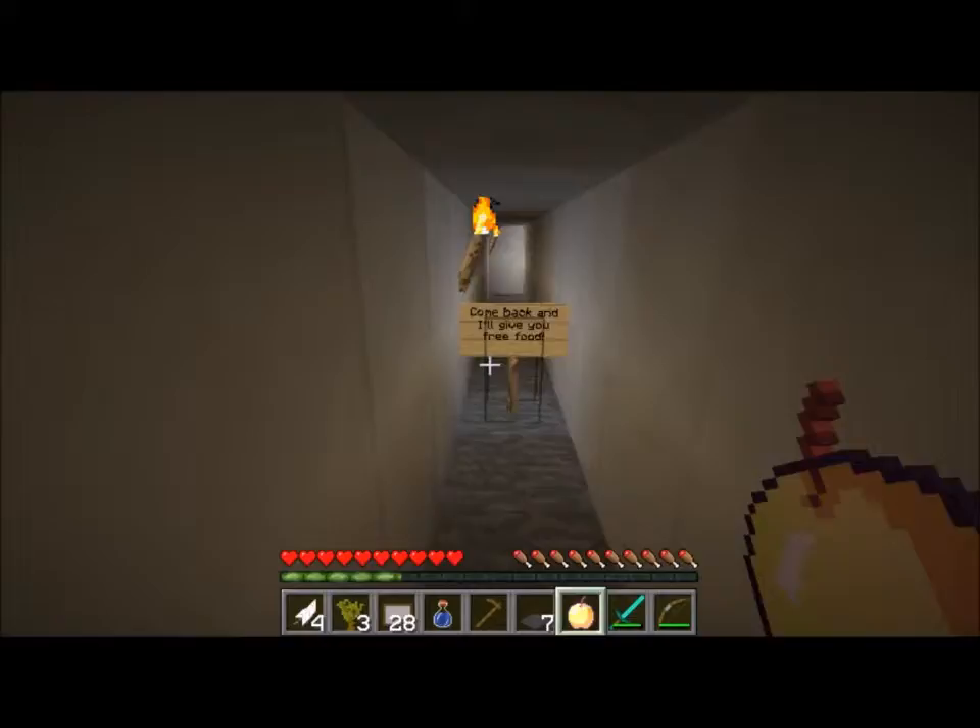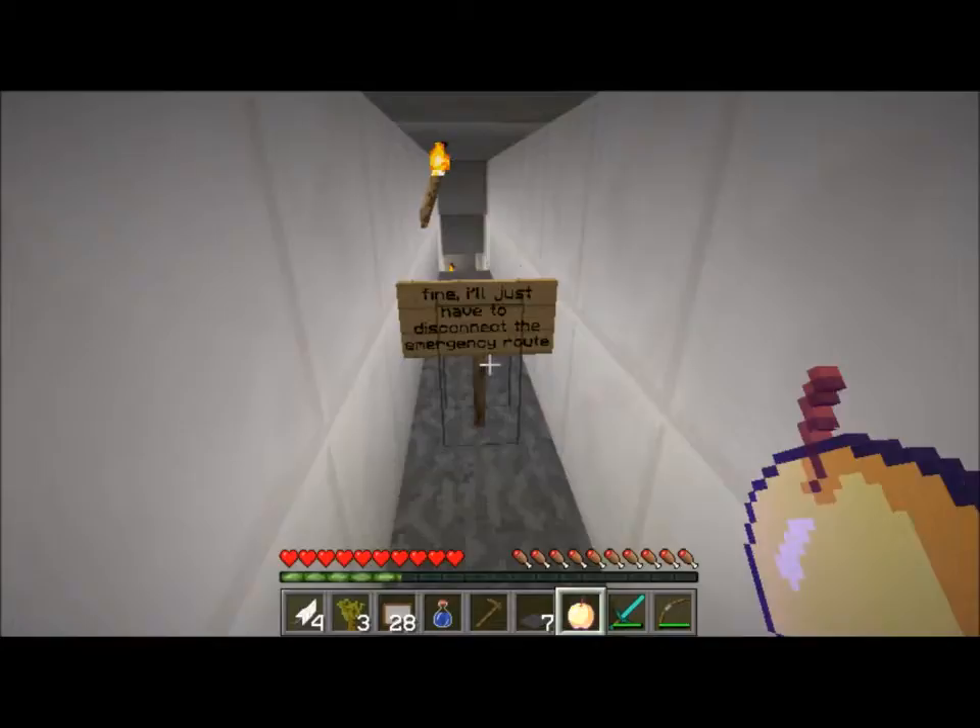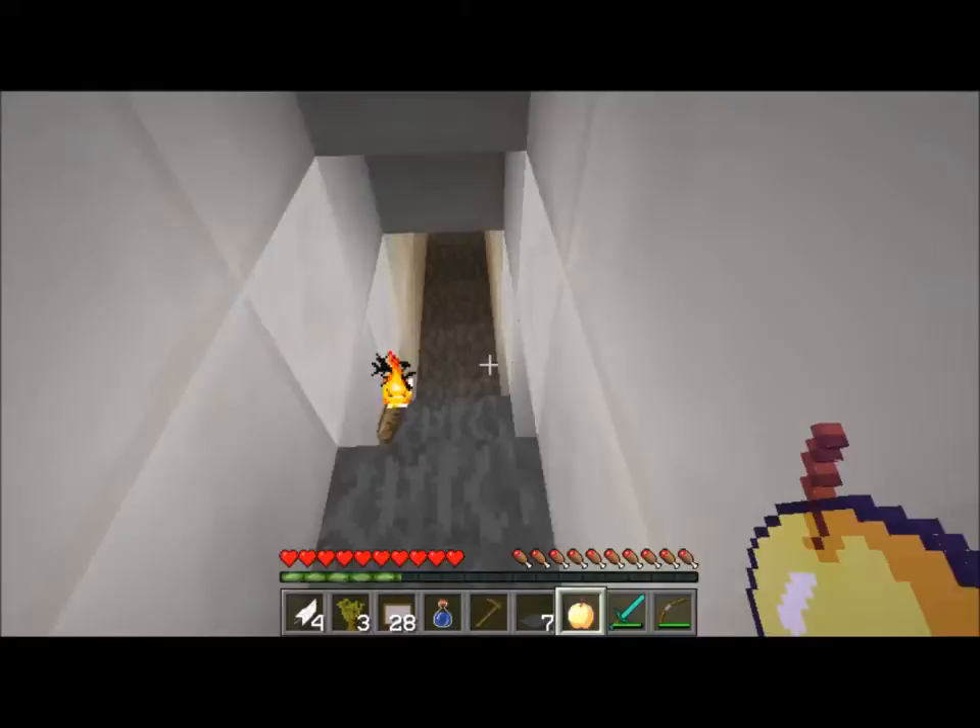Can't read the sign from here. Hey, come back here! She's right behind me! I'll give you free food - I already have a golden apple and potatoes. Fine, I'll just have to disconnect the emergency - whoa, everything's gone!